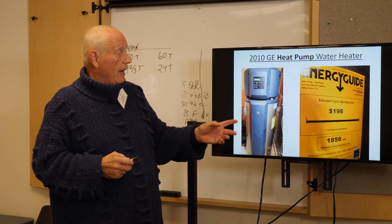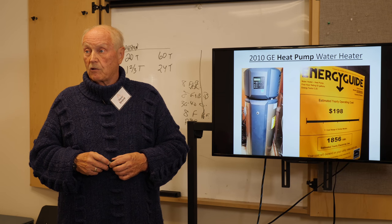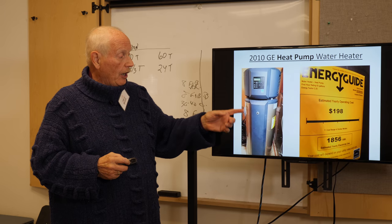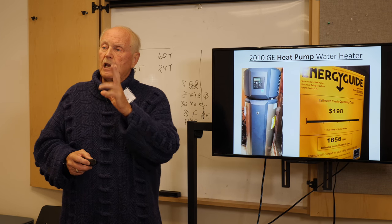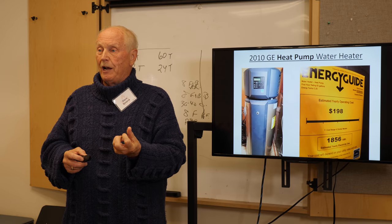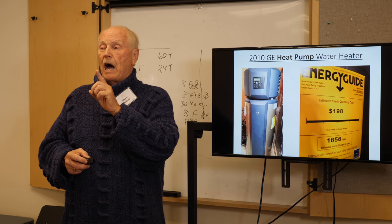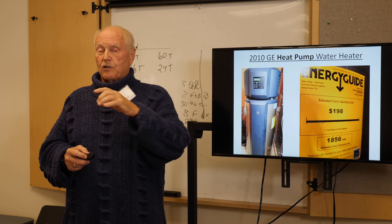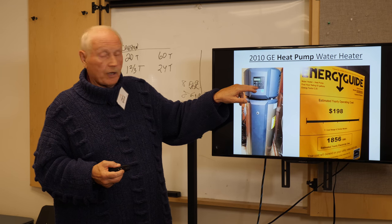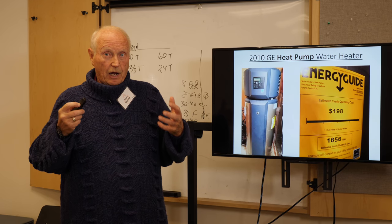This GE heat pump water heater was the one Steve installed in 2010 — the first sold in Colorado. The label said $198 a year or 1,856 kilowatt hours. These are hybrid units, meaning cal rods can kick on for high demand — like grandma and 15 cousins taking back-to-back showers. Steve runs it in pure heat pump mode with no high demand, doing much better than the label estimate. You can switch between hybrid and pure heat pump mode by pushing buttons.